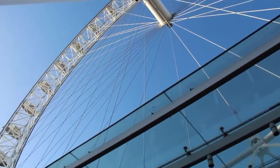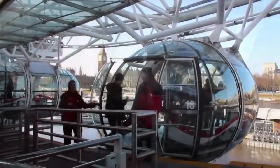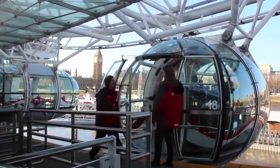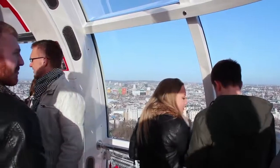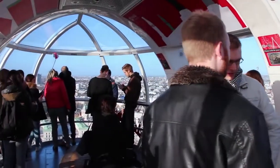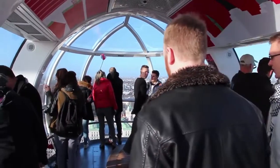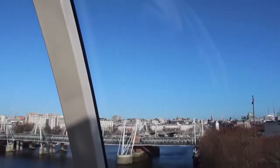Smart travelers avoid lines by booking their tickets online and picking them up at one of the self-service kiosks. 25 guests at a time line up to board the capsules for a 30-minute ride. Interactive guides built into the capsule walls will identify what you're seeing on the horizon. The ride is so smooth you hardly feel like you're moving, but once you reach the top, the view is unbeatable.